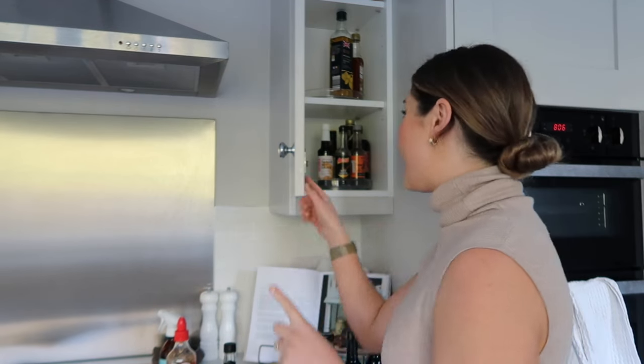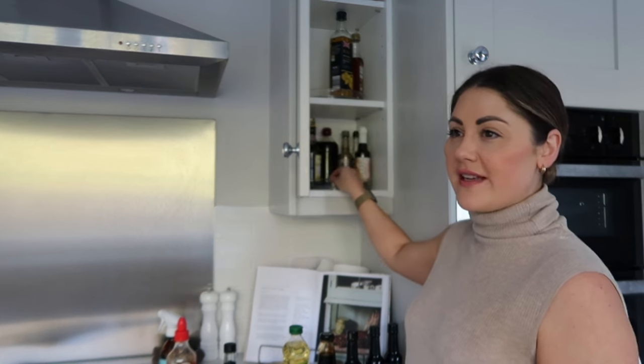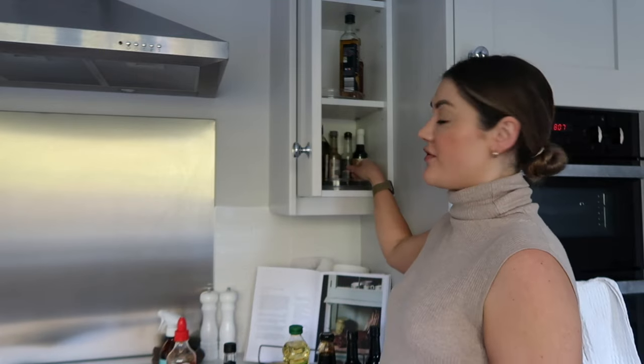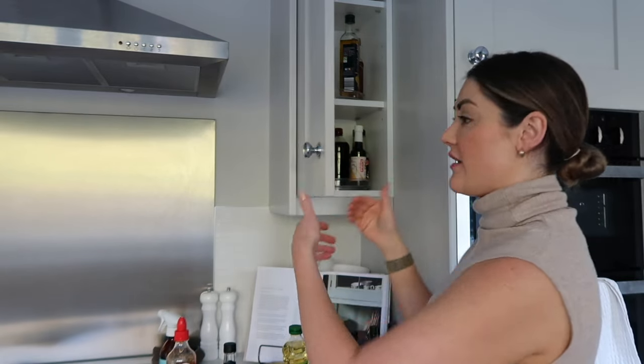I might move some jars of condiments from the pantry into this cupboard since it's looking quite empty now. In terms of these turntables — these are the really cheap ones from B&M, about four pounds — they're actually great. In a cupboard that's very skinny and not very deep, they're brilliant, because otherwise to get something out the back you have to take everything out the front. So having a turntable in a situation like this is a very good idea.